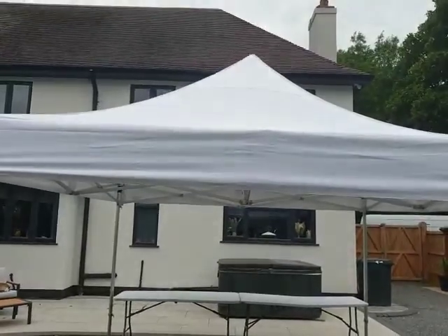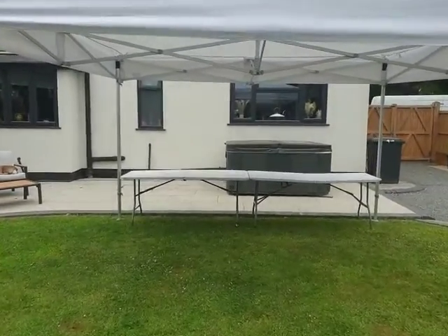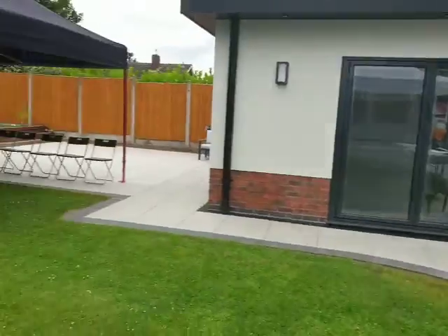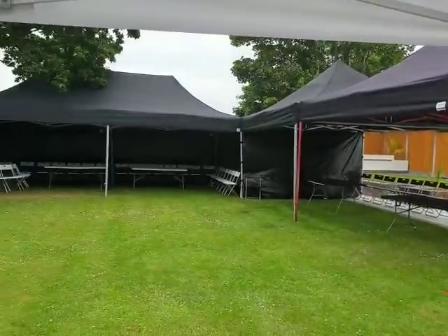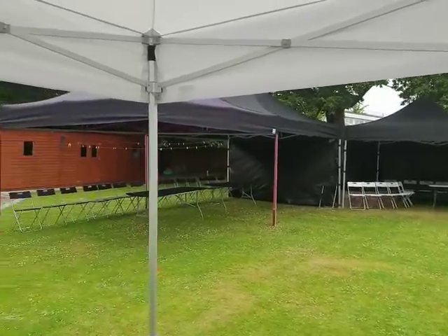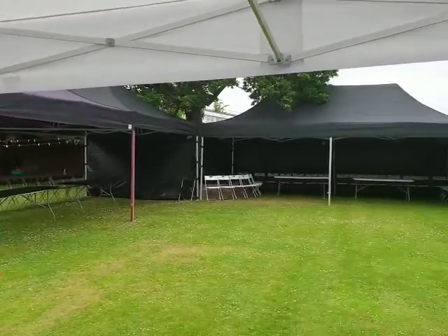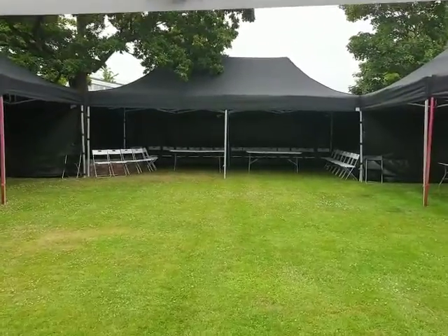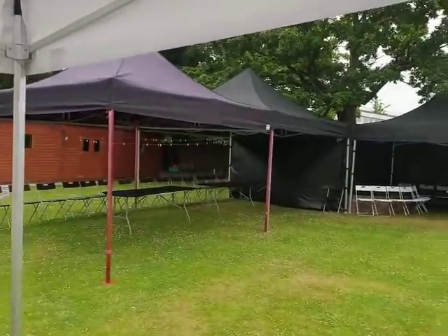If you're having a wedding in your garden and you're lucky enough to have a big enough space to do it, this is a fantastic package. We can add lights, speakers, red carpets, VIP entrances, inflatables — anything you want, just give us a call. LED furniture looks fantastic at night, so yeah, it's a great setup here.